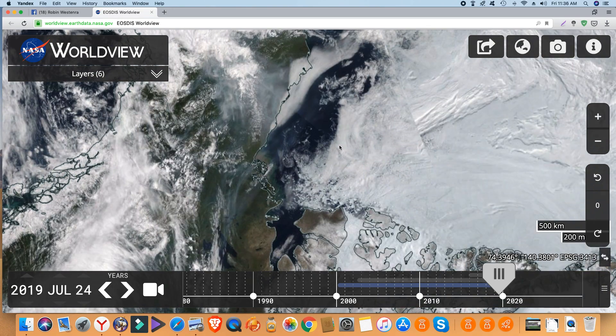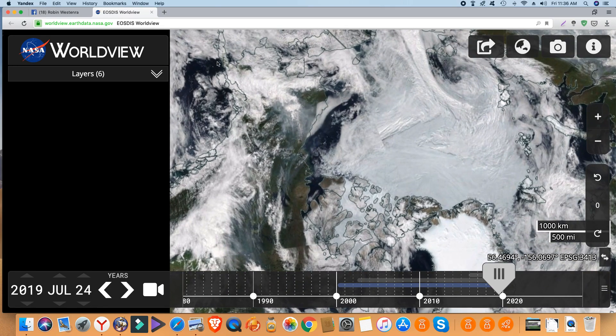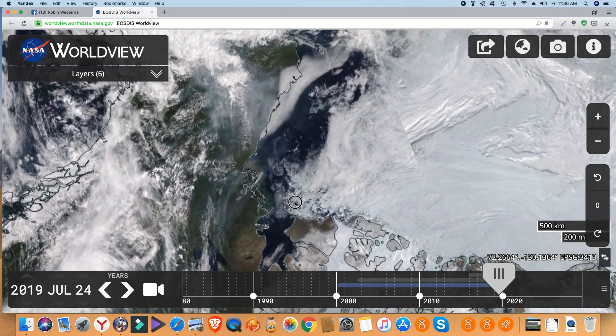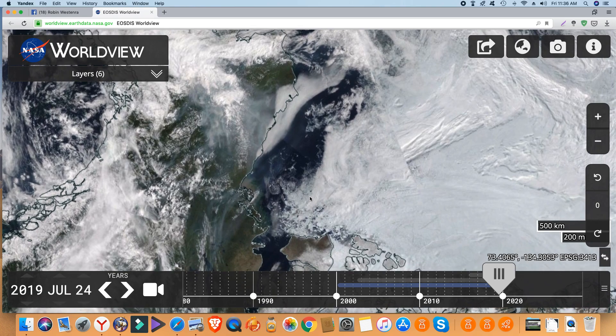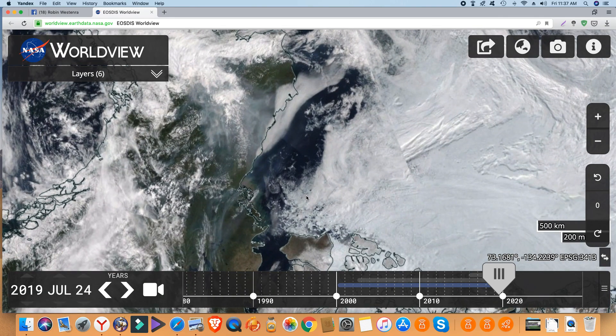This is another area I want to focus on. This is Alaska here, this is Eastern Siberia here, there are the Aleutian Islands, and this is the Beaufort Sea. This is what it looked like on the 24th — and that's what it looks like today.